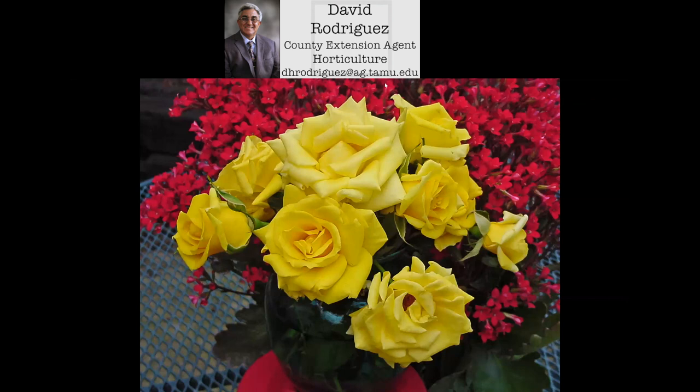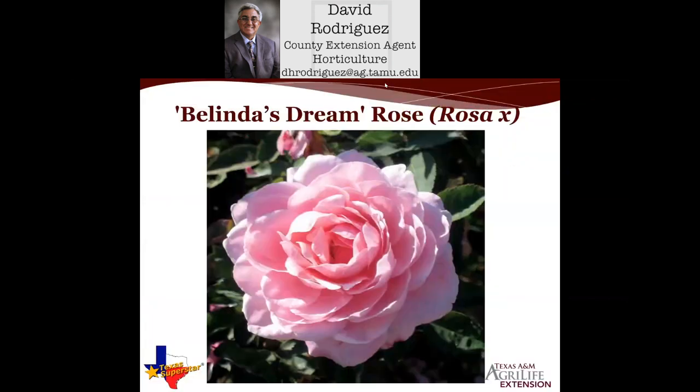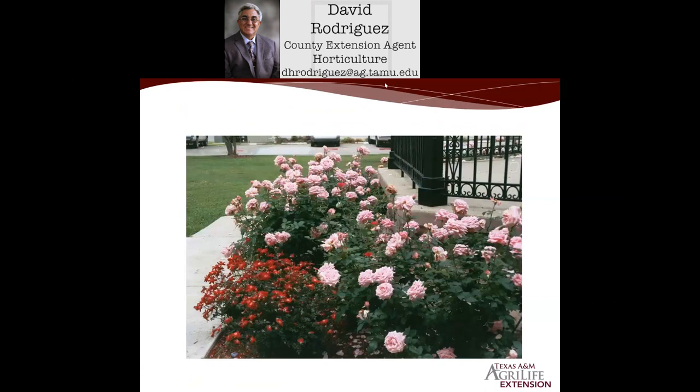We go from yellow to a number-one pink one — one of the most popular roses nationwide — which is Belinda's Dream Rose, a great Texas Superstar plant. Some people call it a cabbage rose because there are so many petals; sometimes people count 90 to 120 petals on one flower alone. It's a wonderful champion of pink roses. Again, it's a landscape rose that grows around four feet tall. You can put Belinda's Dream on the patio in a large container, but just make sure it's large enough and the plant gets enough sun. It does wonderfully as a landscape rose.